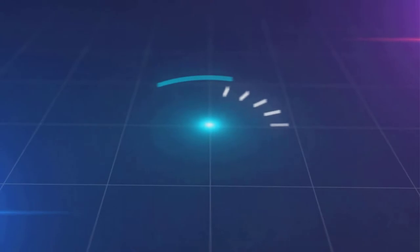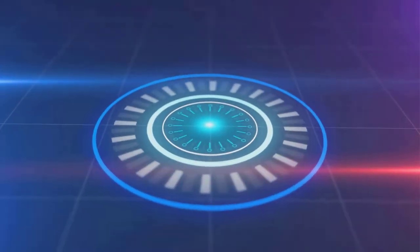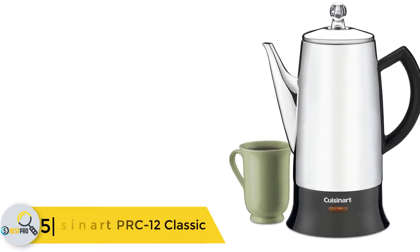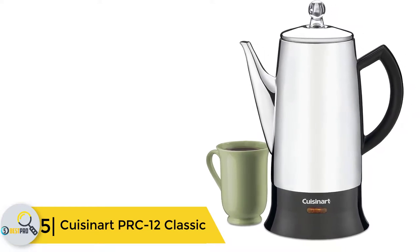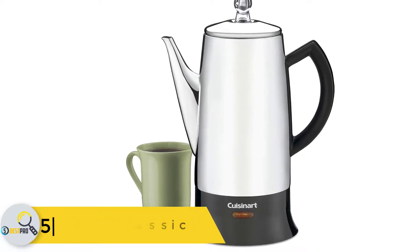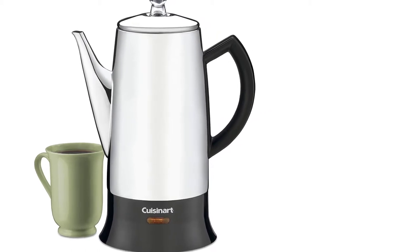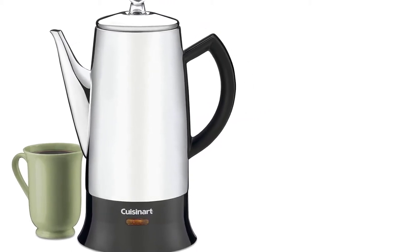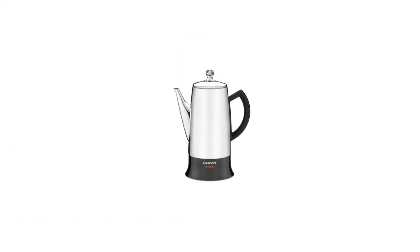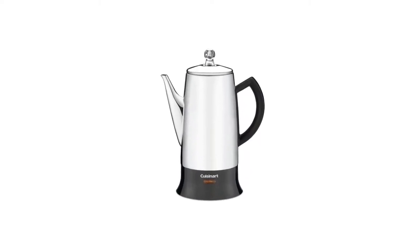Starting at number five, we have the Cuisinart PRC-12 Classic. Ranked among the most reliable on the market, Cuisinart products have improved how people cook at home. If you brew coffee in pots or jugs, this classic Cuisinart PRC-12 percolator will serve you better. Its eye-catching design is appealing, and the stainless steel pot is not only durable but also spacious.